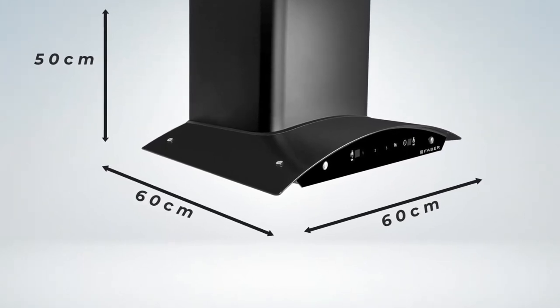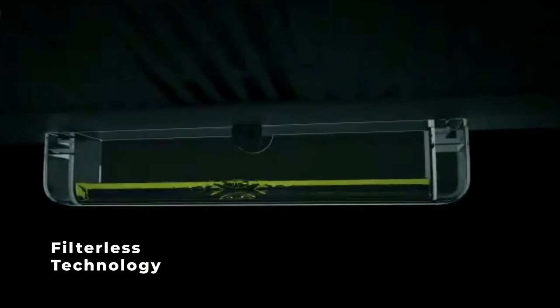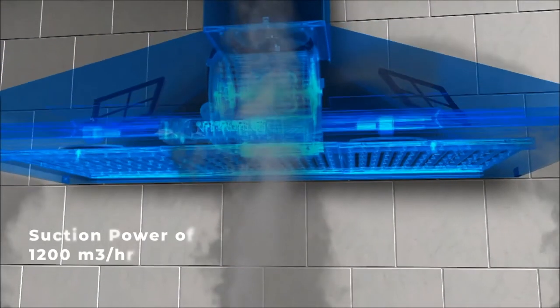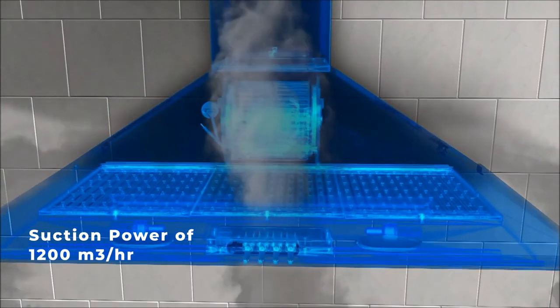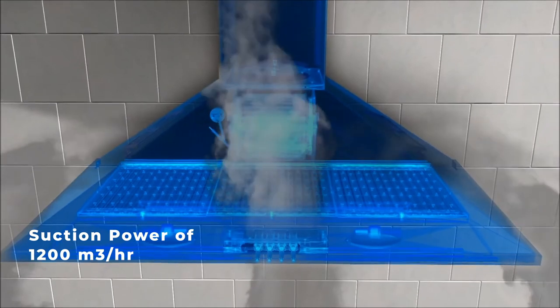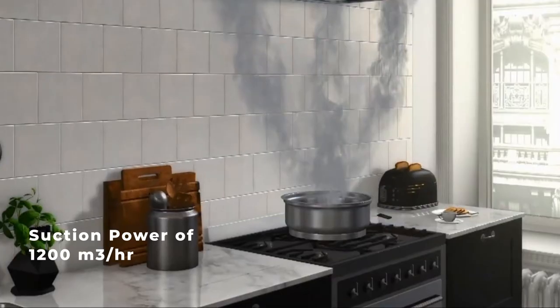The filterless chimney is the next generation of auto clean chimney. Faber's 60 centimeter and 90 centimeter chimneys are built with a powerful motor to enable a suction power of 1200 cubic meters per hour, which maximizes airflow to the kitchen by removing smoke.